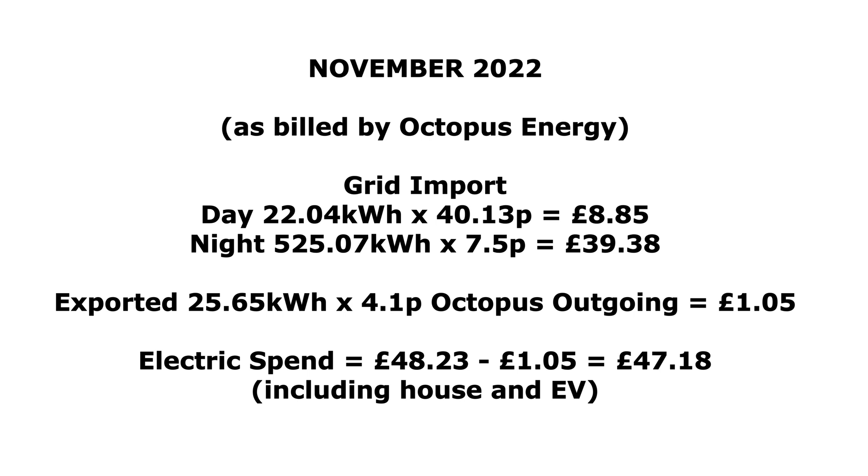For November 2022 as billed by Octopus Energy: we imported 22kWh on the day rate which came to £8.85, and at night-time 700kWh at 7.5 pence came to £39.38. We exported 25kWh at 4.1 pence, which added up to £1.05. So £48.23 altogether on electricity for the month, minus the £1.05 export credit, gives us £47.18. That covers the house electricity and lots of EV charging — hot water is no longer in that figure.